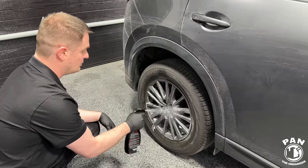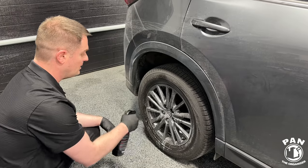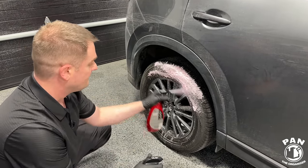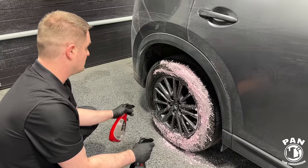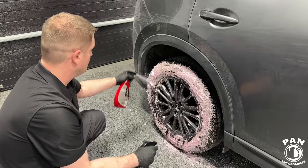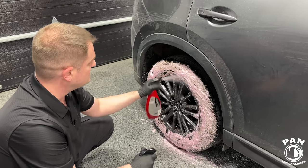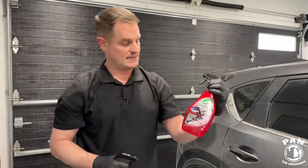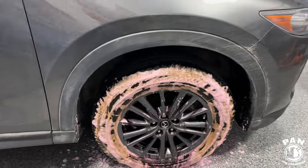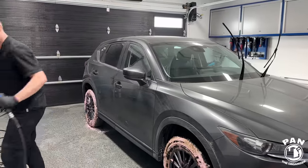You're just spraying this on, letting it dwell, and we're going to cover the vehicle with snow foam while the wheel cleaner continues to work. Never let iron removers dry on the surface — that is very important. Also, quick disclaimer: this is not a sponsored video; nobody paid for this. We used about half the bottle for the wheels and tires — that's the only downside, you're using quite a bit. Now let's connect the foam cannon and blanket the vehicle with a nice layer of snow foam.